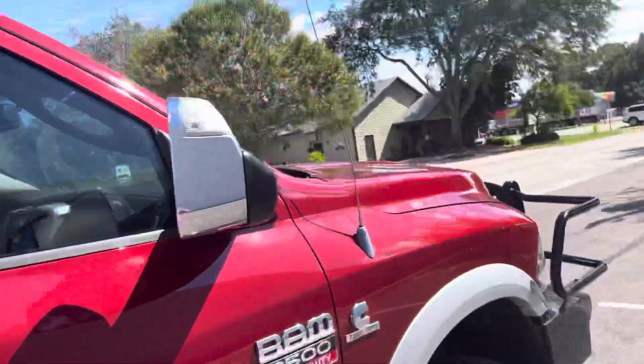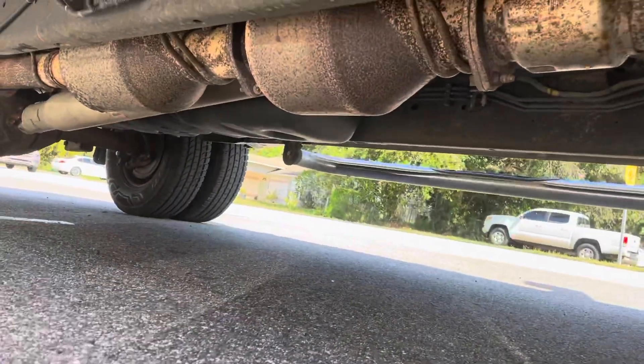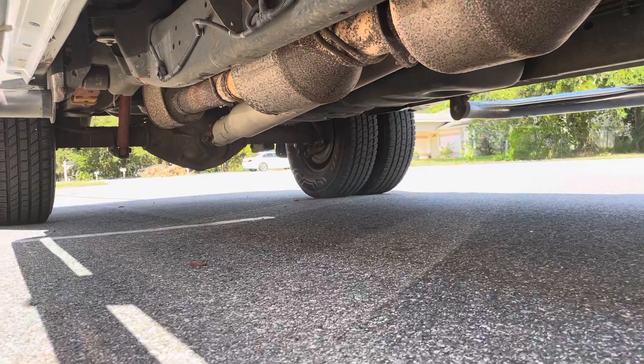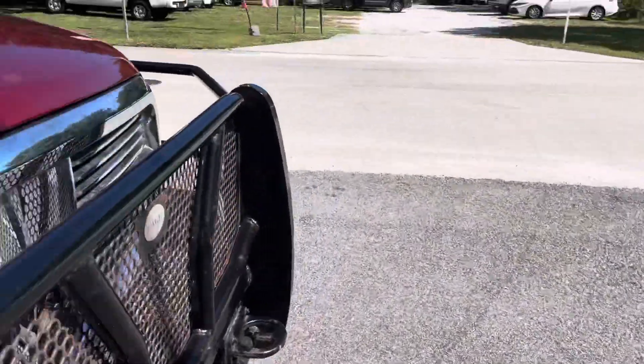We'll get this started up for you and I'll show you underneath. Stock emissions, rust-free truck. There'll be more pictures of it on the website.